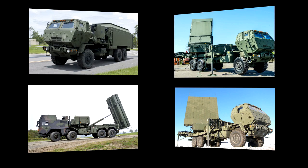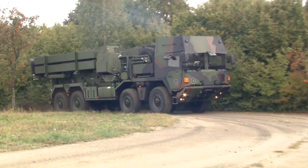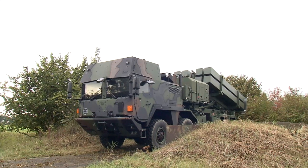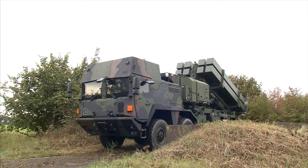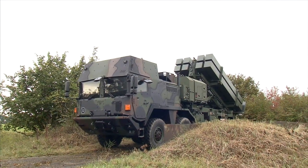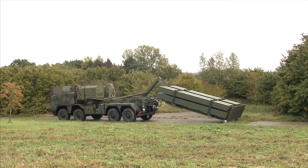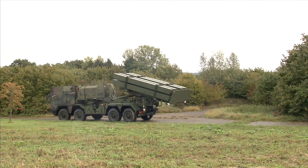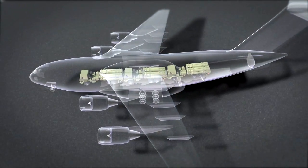The launcher is lightweight, packing high firepower while offering 360-degree engagement capability. It is tactically mobile, with all power and communications fully self-contained in a truck-mounted design. It quickly elevates to a near vertical launch and carries eight certified MSE missiles. The palletized handling system supports rapid reloading, and three fully loaded launchers can be transported by a single C-17.